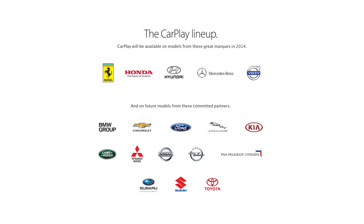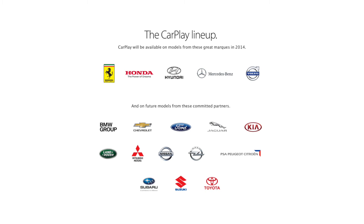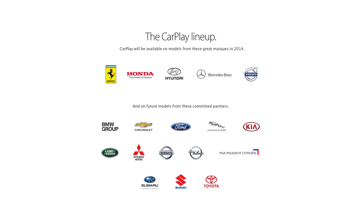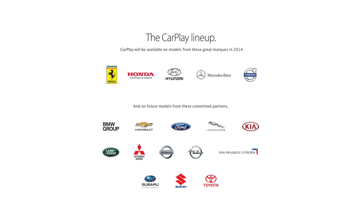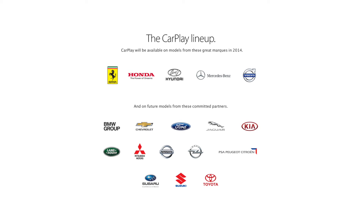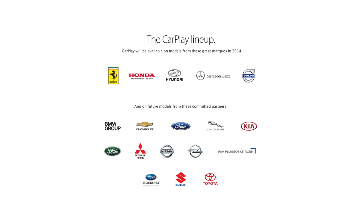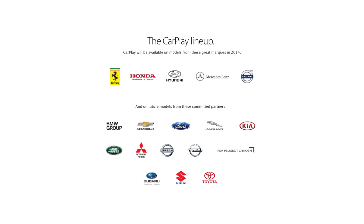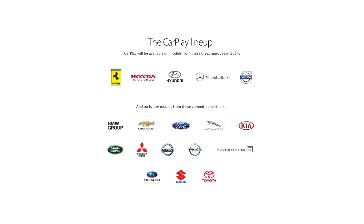If you didn't hear your preferred car brand listed, these brands have already committed but are not implementing CarPlay just yet: BMW Group, Chevrolet, Ford, Jaguar, Kia, Land Rover, Mitsubishi Motors, Nissan, Opel, PSA, Peugeot, Citroën, Subaru, Suzuki, and Toyota.